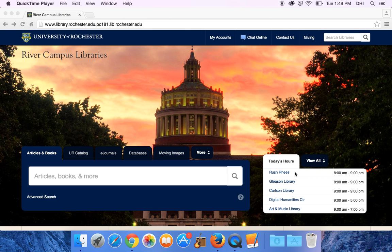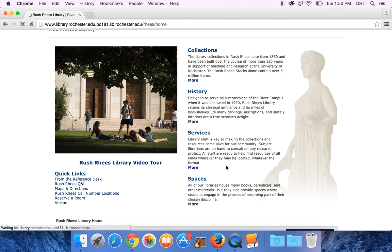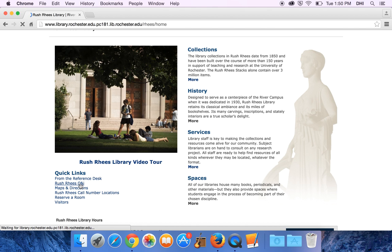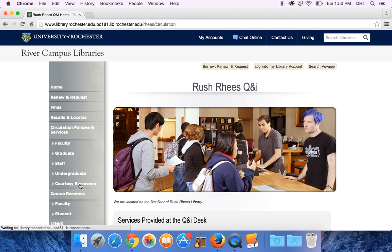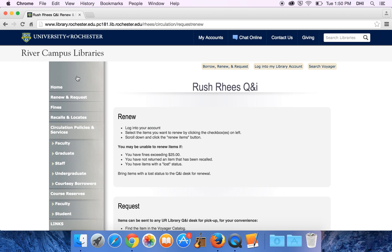There's a lot of useful information right here on the library homepage that pertains to circulation. Specifically, if you go to the homepage and select Rush Rhees, then over to the left it says Rush Rhees Q&I, and there are a lot of pages that have information that will be useful.